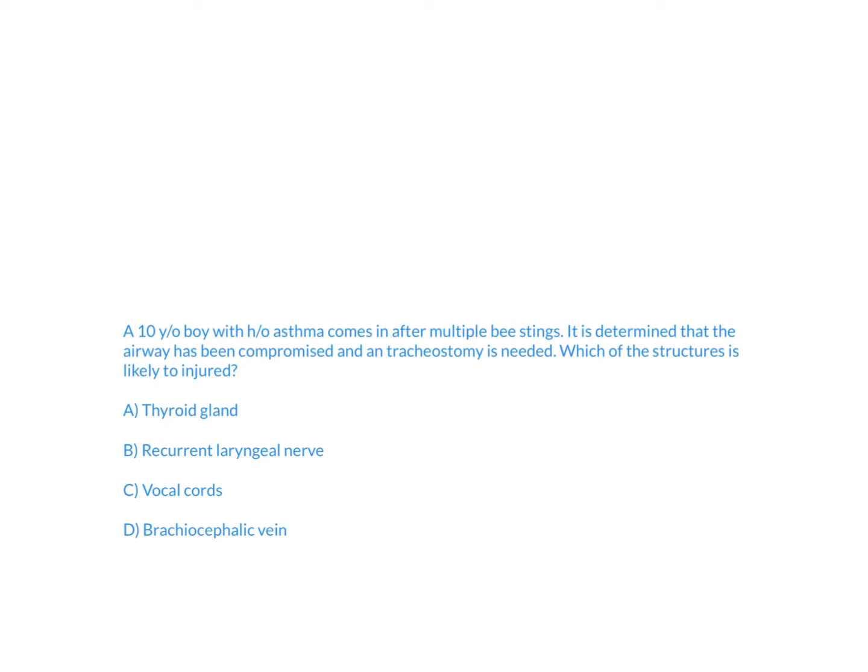A 10-year-old boy with history of asthma comes in after multiple bee stings. It is determined that the airway has been compromised and a tracheostomy is needed. Which of the structures is likely to be injured?